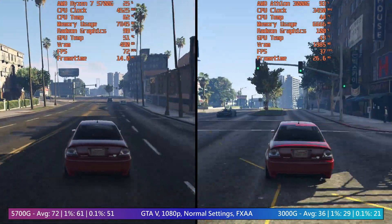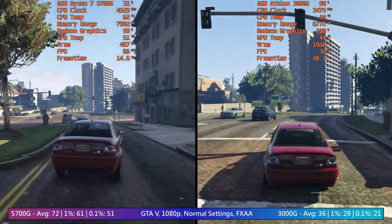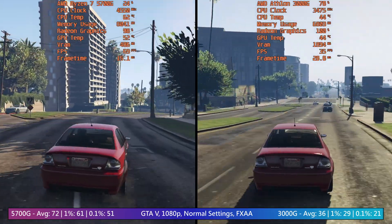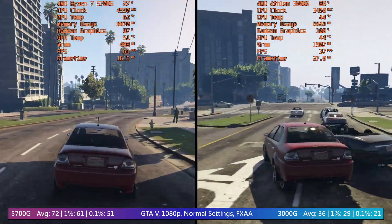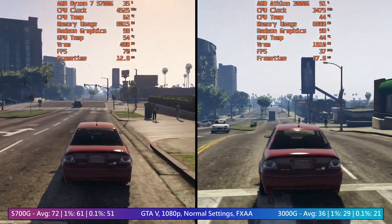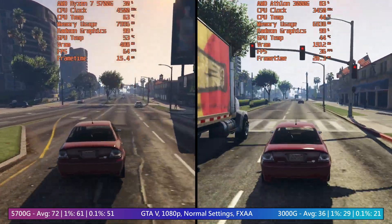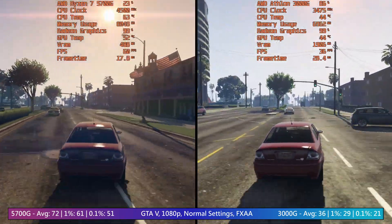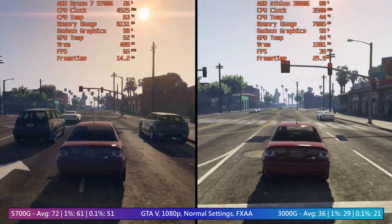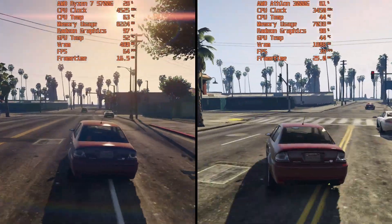If you're partial to AMD over Intel, get the 5600, or if Intel is more your thing, then get the 12400F. Both CPUs are fairly evenly matched. You've also got to take into consideration motherboard prices, CPU-intensive application performance if that's important to you, and the actual price of the CPUs themselves where you live. I think what I've ended up doing here is comparing two processors that you shouldn't necessarily buy — not if you're going to get a discrete graphics card anyway.